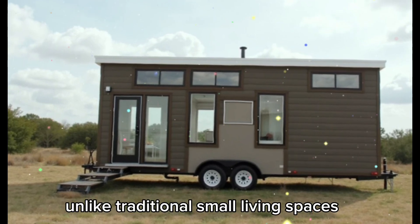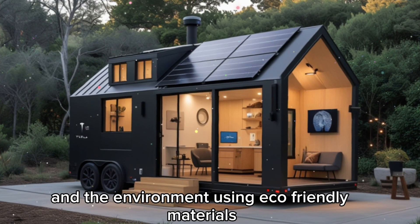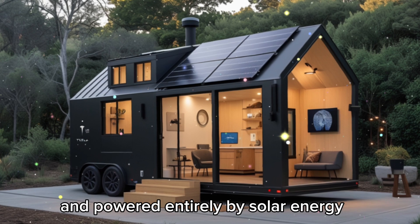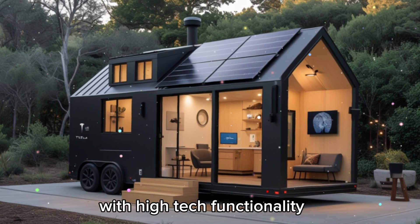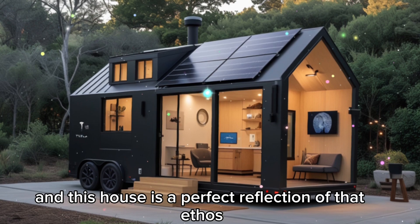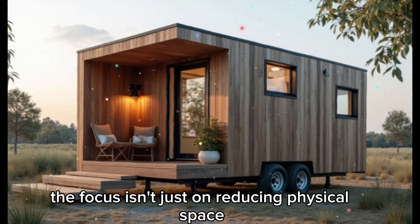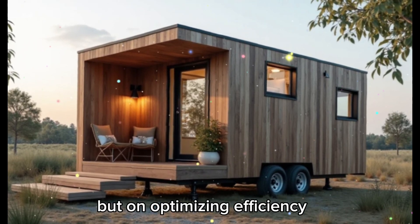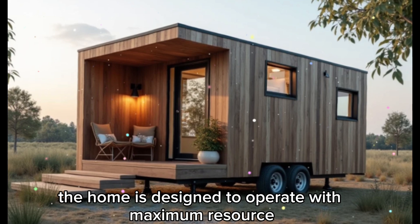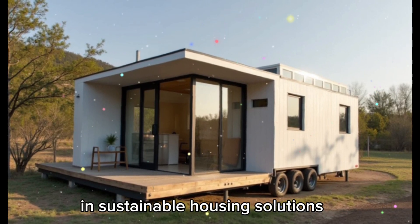Unlike traditional small living spaces, the Tesla tiny house is built to promote harmony between humans and the environment. Using eco-friendly materials and powered entirely by solar energy, this home blends minimalist aesthetics with high-tech functionality. The focus isn't just on reducing physical space, but on optimizing efficiency and minimizing carbon footprints. Every aspect of the home is designed to operate with maximum resource efficiency, making it a significant advancement in sustainable housing solutions.